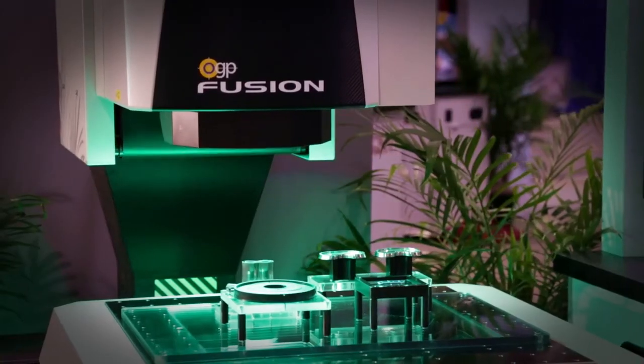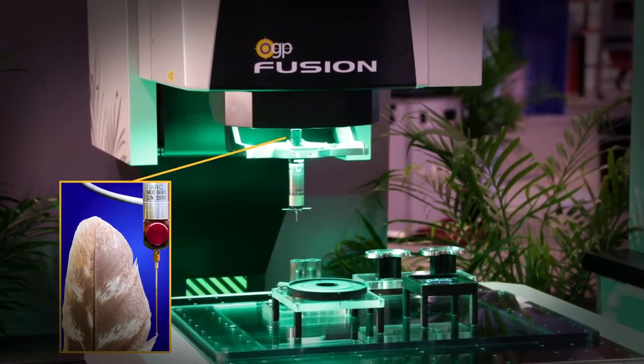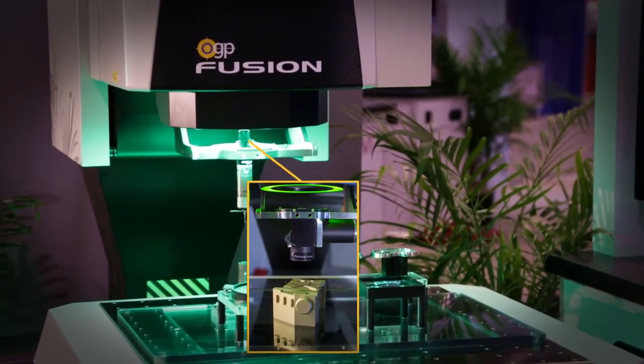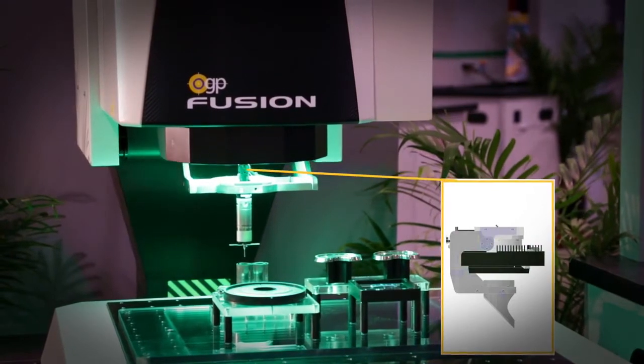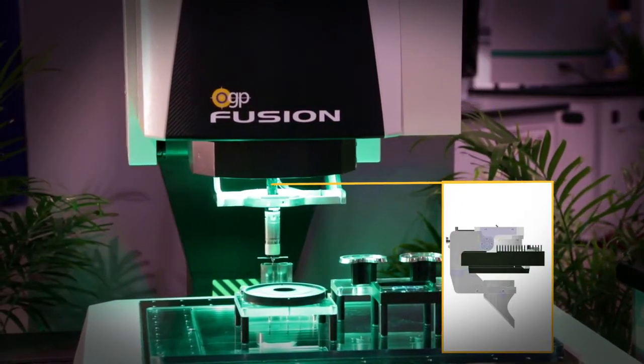Other more specialized sensors can also be mounted on the deployment mechanism: the feather probe with very low tactile force and a very small stylus, the rainbow probe white light scanner for nanometer-resolution scans, and even mirror and high-power optical lenses can be mounted to the deployment mechanism.